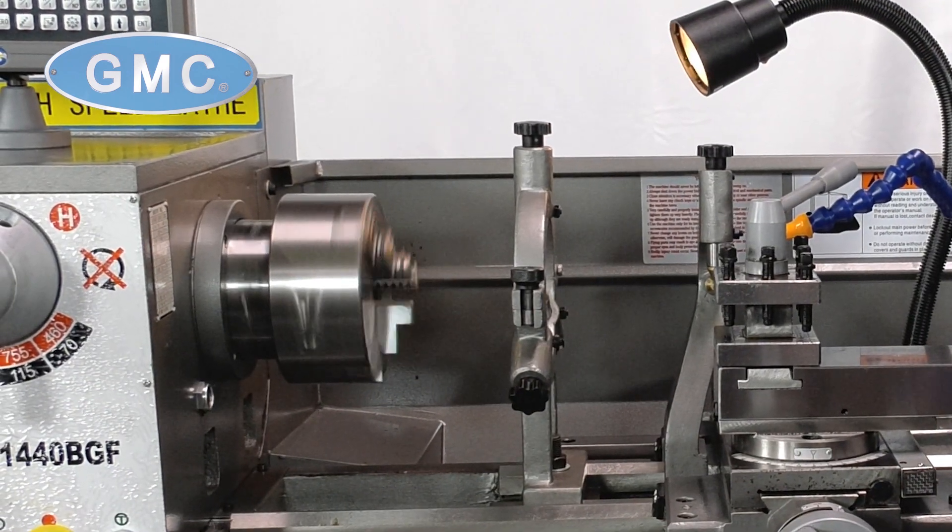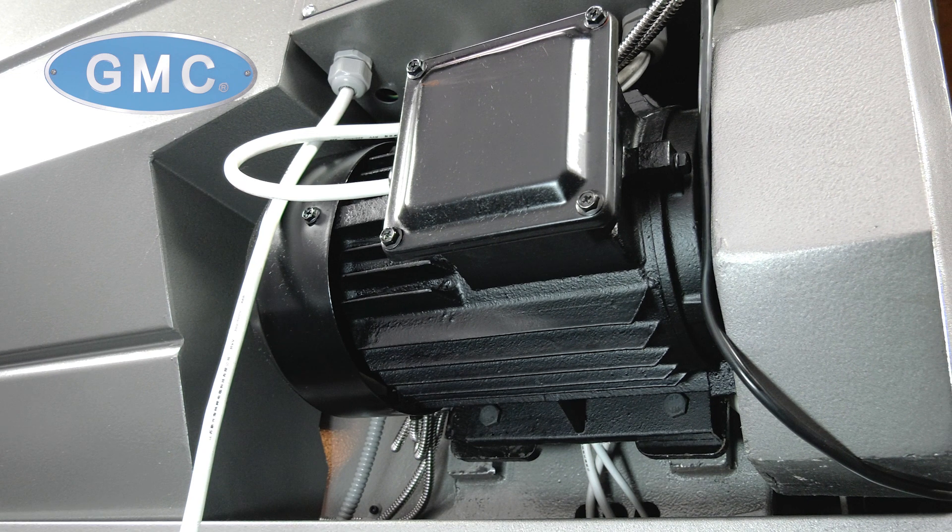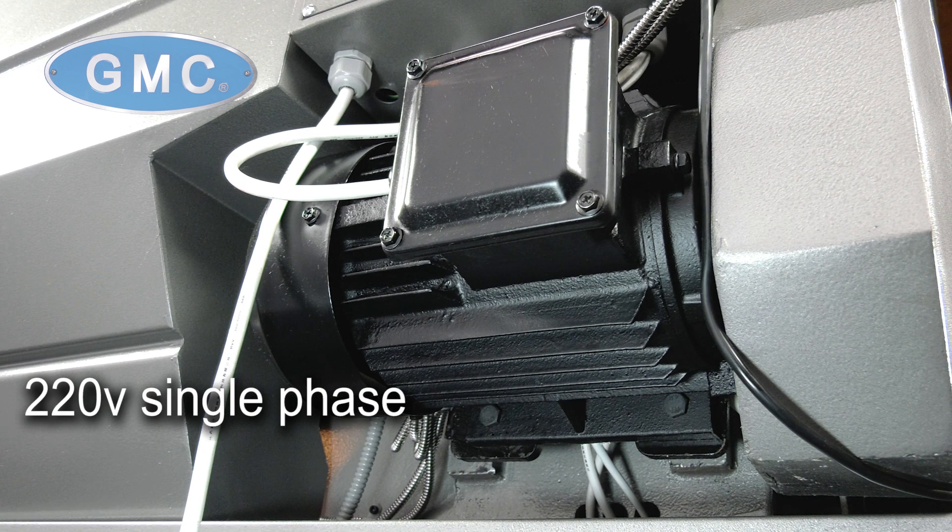The spindle is balanced, hardened, and precision ground. It is powered by a heavy-duty 3-horsepower industrial motor in either 220-volt single phase or 220-volt three phase.